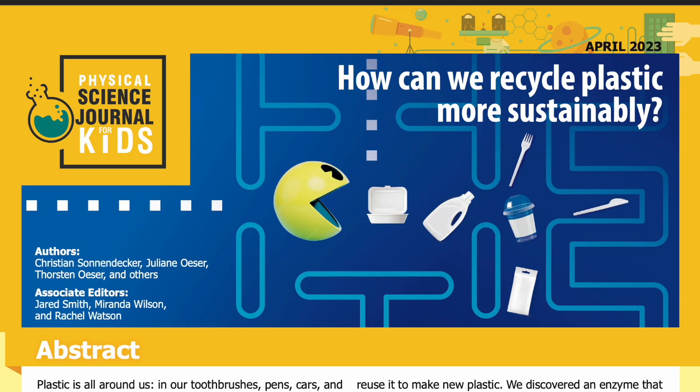Science Journal for Kids and Teens presents: How can we recycle plastic more sustainably? Adapted from the original peer-reviewed paper in the journal ChemSusChem, published May 6, 2022. Research conducted by Christian Sonnendecker, Julian Ußer, Thorsten Ußer, and others from the Institute of Analytical Chemistry and the Department of Microbiology and Bioprocess Technology, both at Leipzig University in Germany. Read by Miranda Wilson.